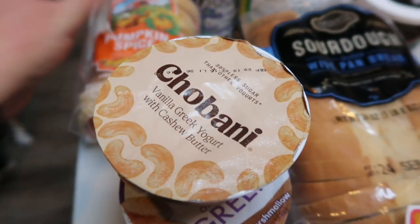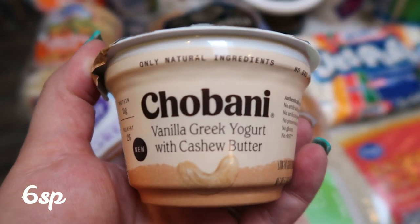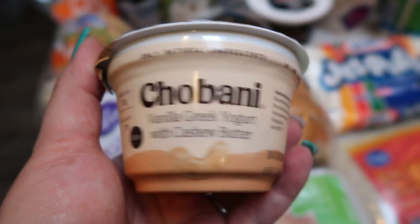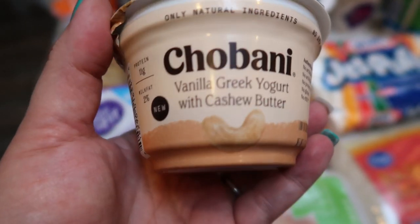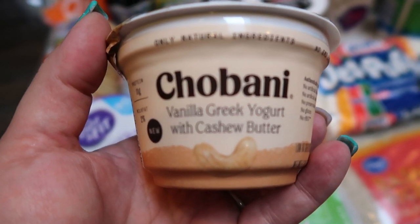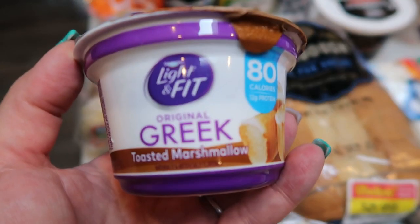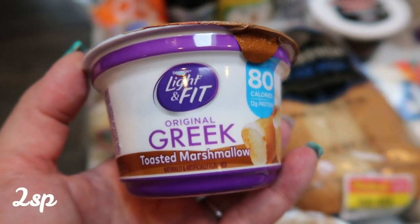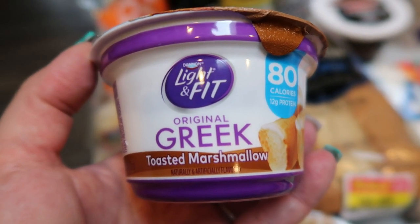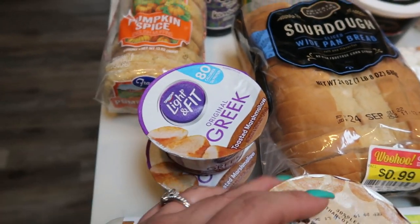Also grabbed some yogurt. This was a free Friday download with Fred Meyer. This is the Chobani vanilla Greek yogurt with cashew butter. I didn't know the points — I think it may be fairly high, but I'll probably throw this into my husband's lunch. It just sounds really good, a little bit of yogurt as well as some extra protein with the nut butter. And then Light and Fit was on sale for 88 cents, so I grabbed two of the toasted marshmallow.